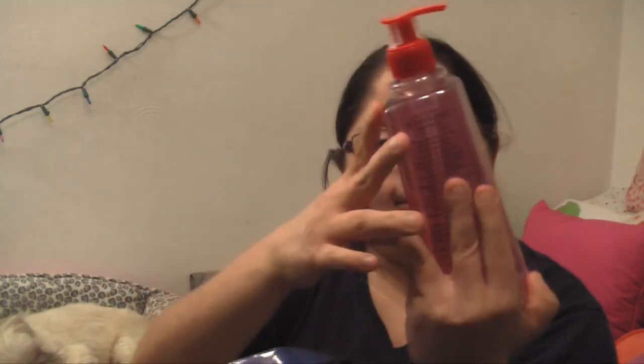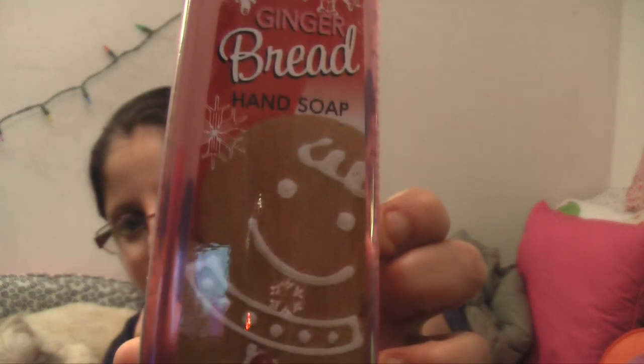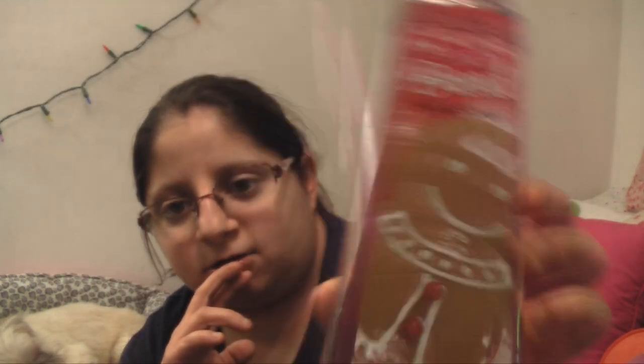Oh, I forgot this — hand soap. She got me Simply Pleasure gingerbread hand soap.